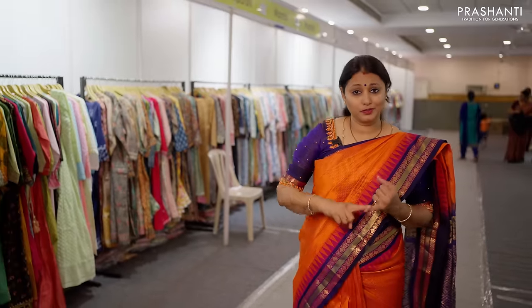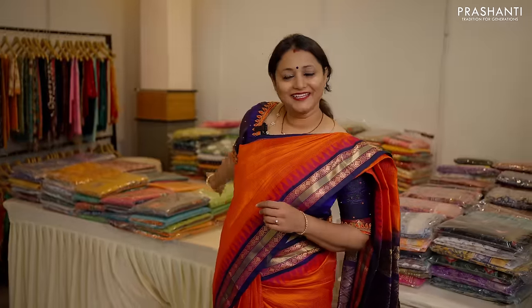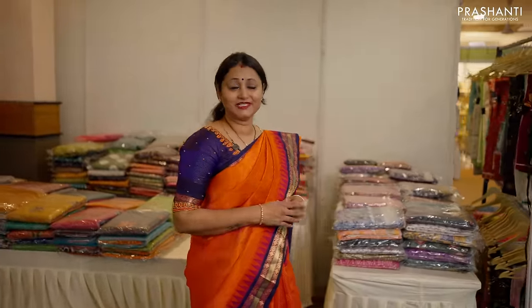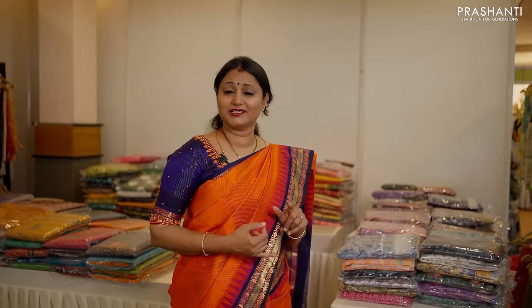Here we have two-piece sets, three-piece sets, Naira cuts, Alia cuts, party wear collection, Anarkalis, and A-line cuts. And here we have a huge variety of unstitched dress materials — cottons, chanderis, raw silks, semi-tussar silks, pure silk, silk cotton silks — all with exclusive designs.